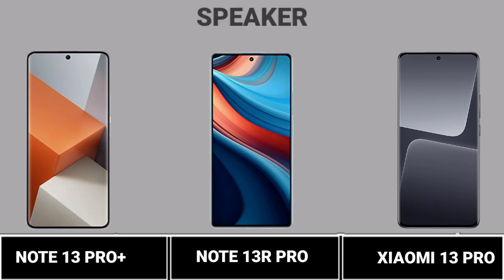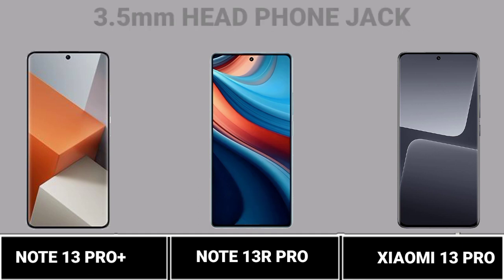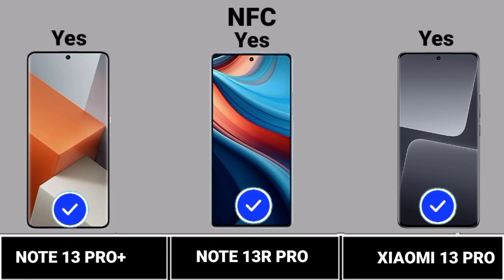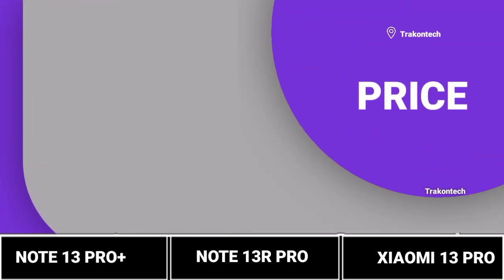Speaker. 3.5mm Headphone Jack. NFC and 3.5mm Headphone Jack.